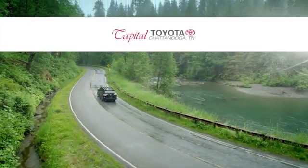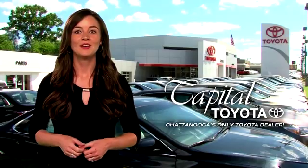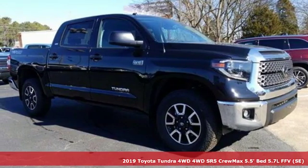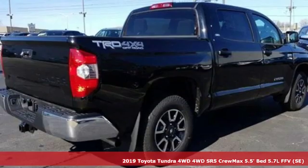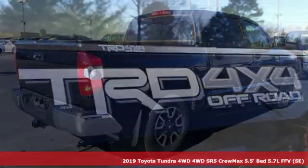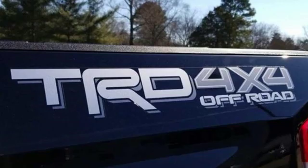Check out Capital Toyota. Stop into our beautiful newly remodeled facility today. Here's a new 2019 Toyota Tundra four-wheel drive. From the toughest job site to the most rugged campsite, this truck was built to handle it all.